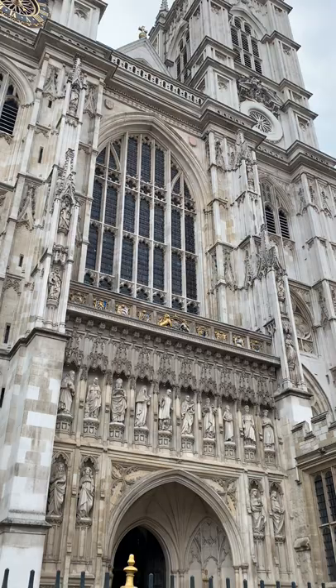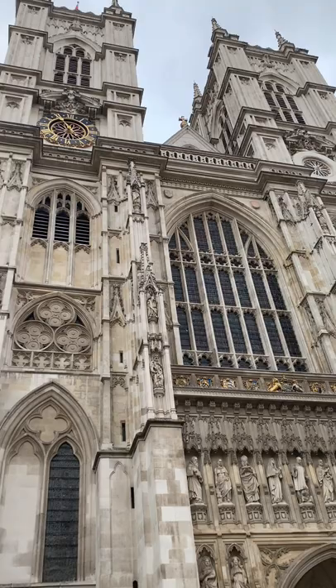The most recent addition to the building were the impressive West Towers, which were made from Portland stone. These were designed by Nicholas Hawksmore in 1745.